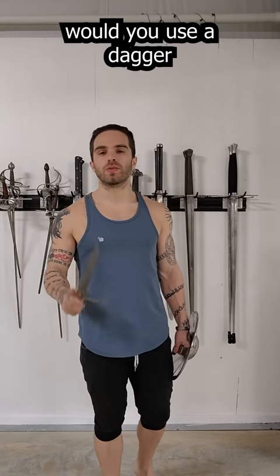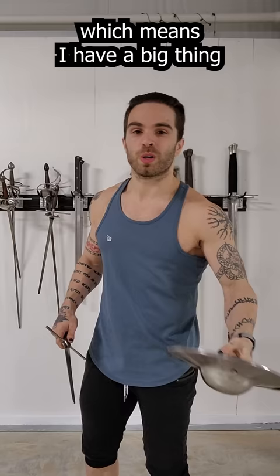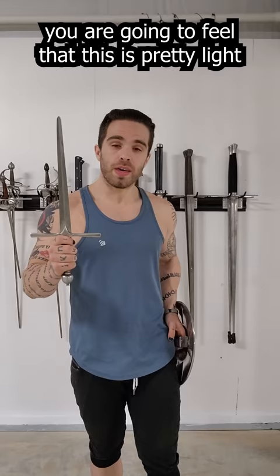A lot of people ask, why would you use a dagger as an offhand parrying weapon instead of something like a buckler? Well, there's a couple of different reasons, but let's talk about size first. Yes, this is bigger and it can block more, but it's also bigger, which means I have a big thing strapped to my hip all day walking around town, and eventually you are going to feel that. This is pretty light and can be stowed away, and you're going to forget it's there.